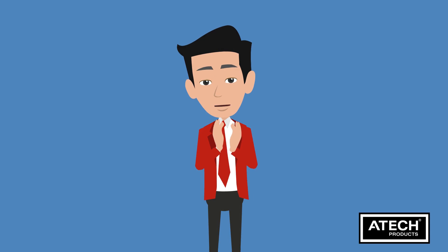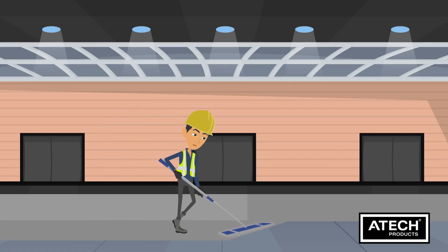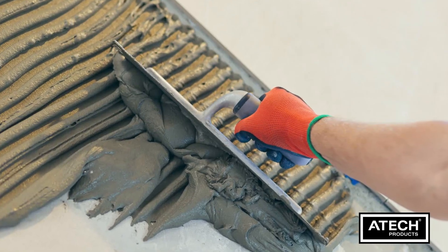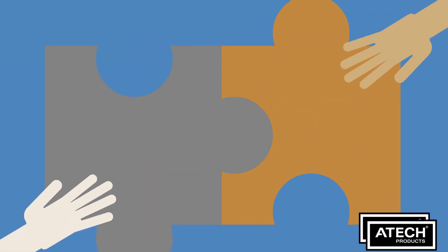Today, we're going to explore the importance of product compatibility in the tiling and waterproofing process. Let's get started. When it comes to creating durable and watertight surfaces, choosing the right products is crucial — but it's not just about individual product quality, it's about how they work together.